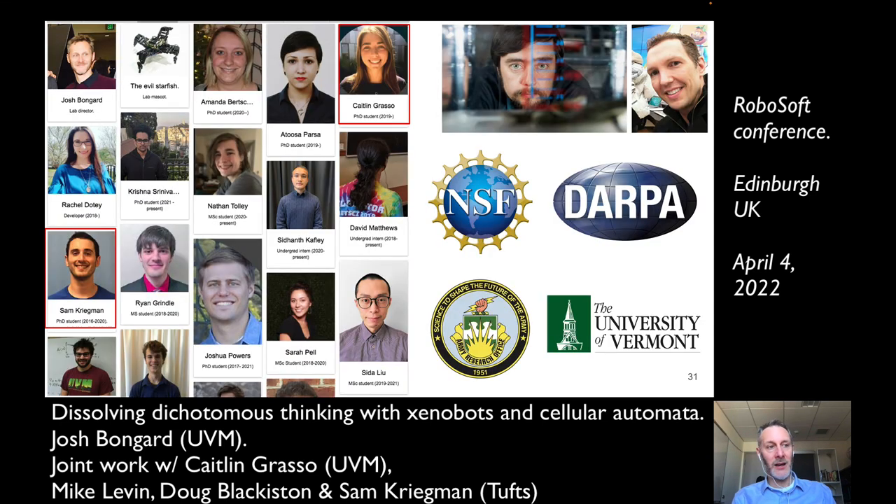I think I have one minute left, which will give me just time to thank Caitlin Grasso, who did all the work on empowered neural cellular automata; Sam Kriegman, who did a lot of the computational work on xenobots; and Mike and Doug, who did all the actual work on the physical xenobots. I'll stop there and I'm happy to take any questions. Thanks very much.